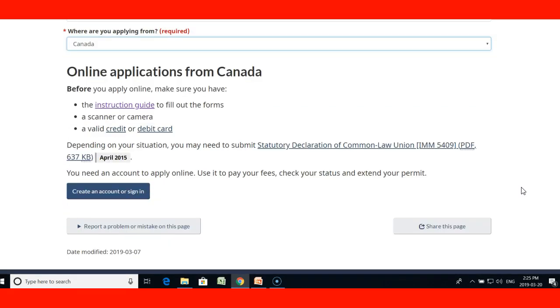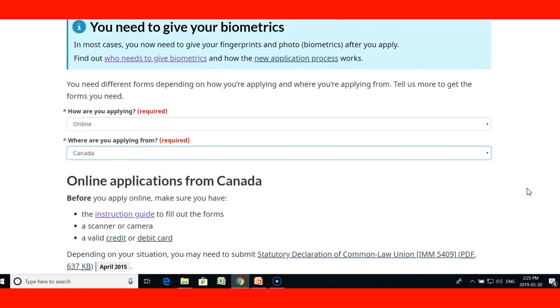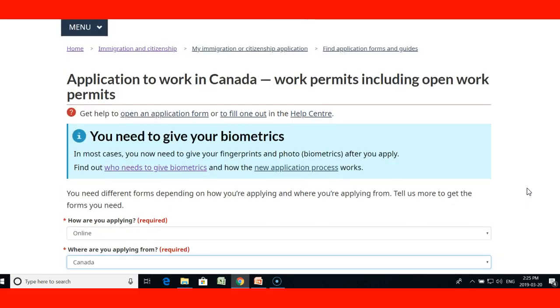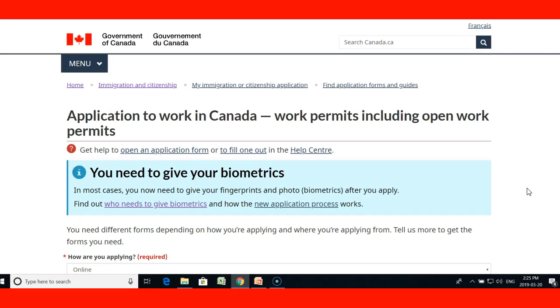Once you submit and pay the fees, the online system will prompt you for payment. You will then receive an acknowledgement of receipt of the application. Take a look at the link included in the lecture. I hope you enjoyed this lecture — thank you very much.